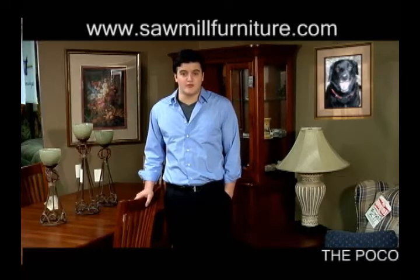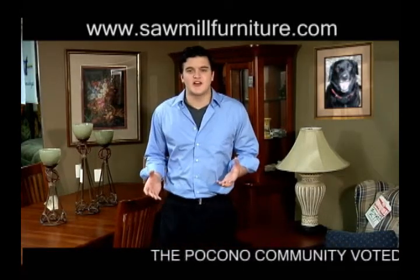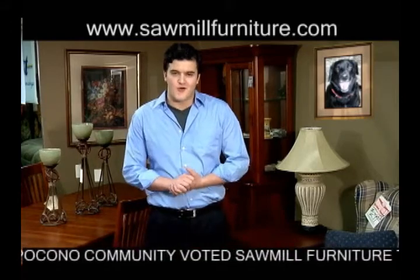At Sawmill Furniture, it's all about you. It's that personal touch that makes your home your home.